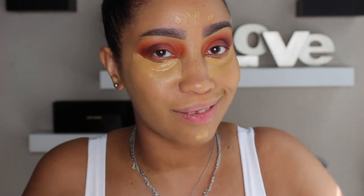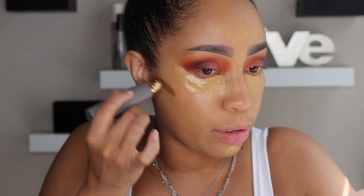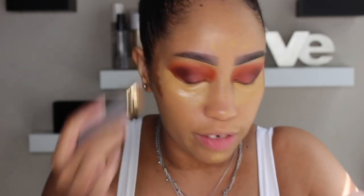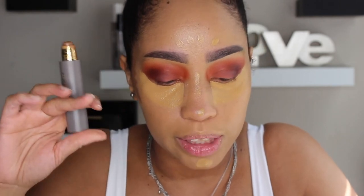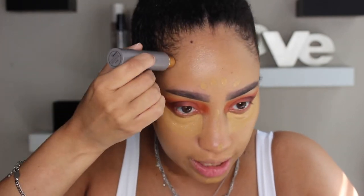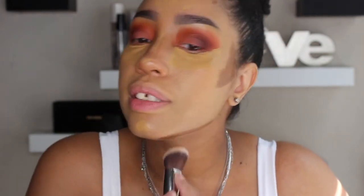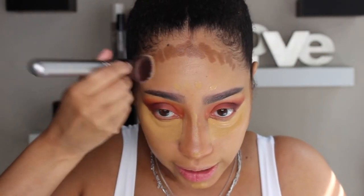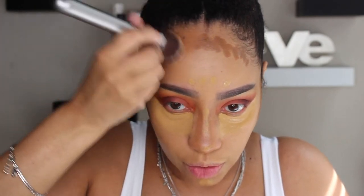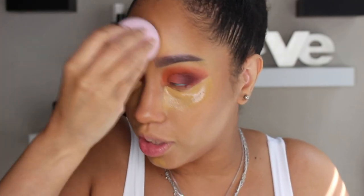That Benadryl might be kicking in. I'm doing the regular parts of my face to give myself a little lift — applying the Merit stick in more of a triangle to bronzify. It blends so smoothly with the tinted moisturizer. The tinted moisturizer and this bronzer-contour situation alone would be a perfect no-makeup makeup glowy look. I'm going to have to hurry this up because the Benadryl is definitely kicking in.